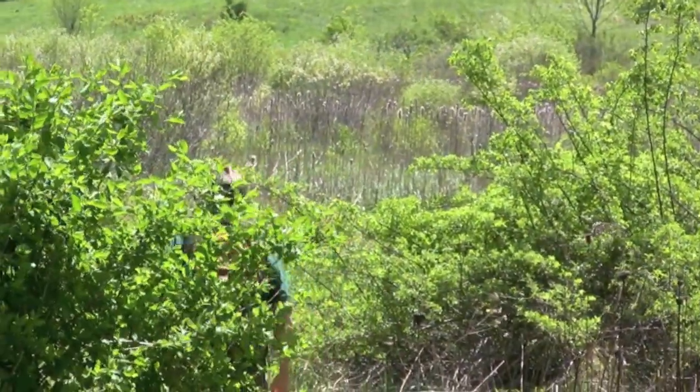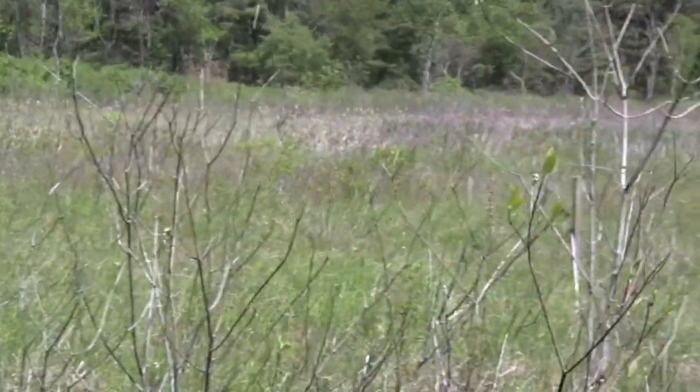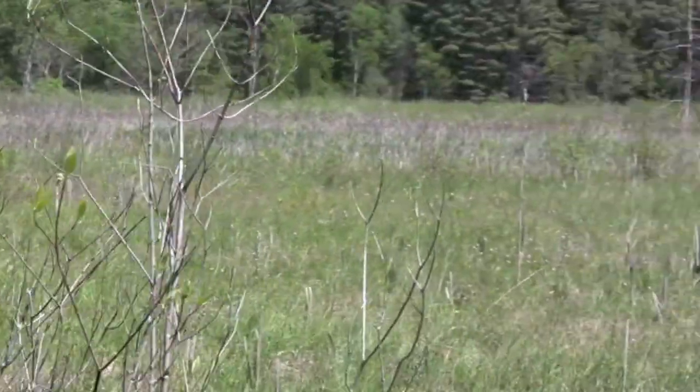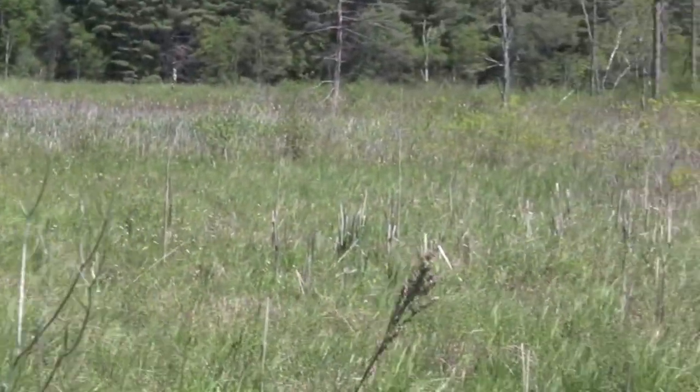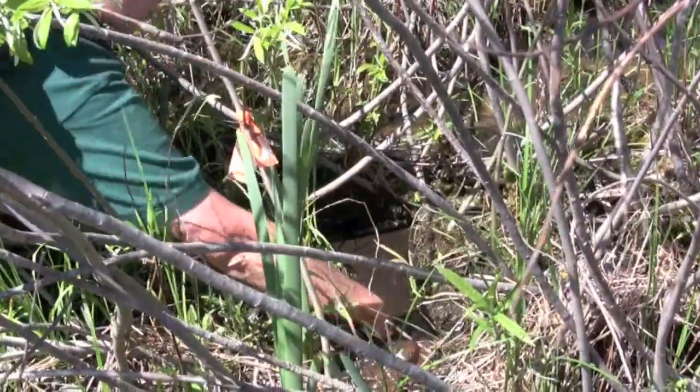Turtle biologist Lori Erb is looking for a needle in a haystack. Somewhere in this New England meadow are North America's tiniest and rarest turtles. The endangered bog turtles are in no rush to be found.